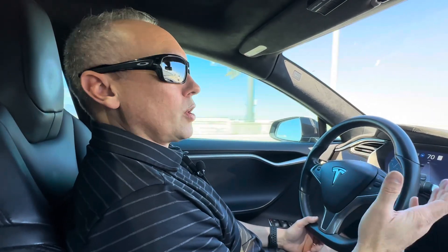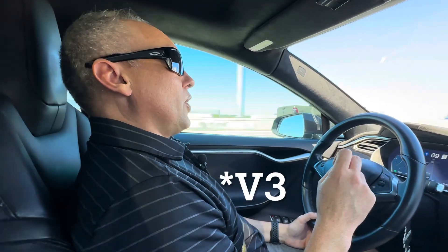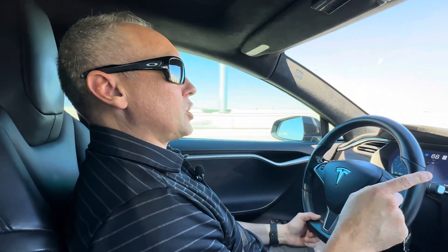Now on these new V2 superchargers — the 250kW ones — it doesn't matter. They give 250kW at each stall, so it doesn't matter if you're right next to someone.